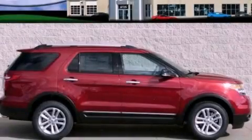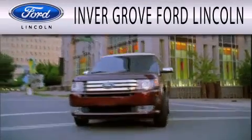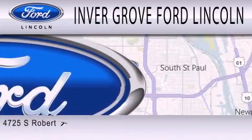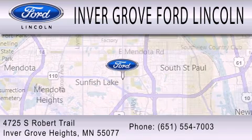Call or visit us right now and arrange your test drive today. Inver Grove Ford Lincoln is dedicated to doing everything possible to ensure that the experience you have selecting your next vehicle is as pleasant as possible. We are located at 4725 South Robert Trail in Inver Grove Heights.